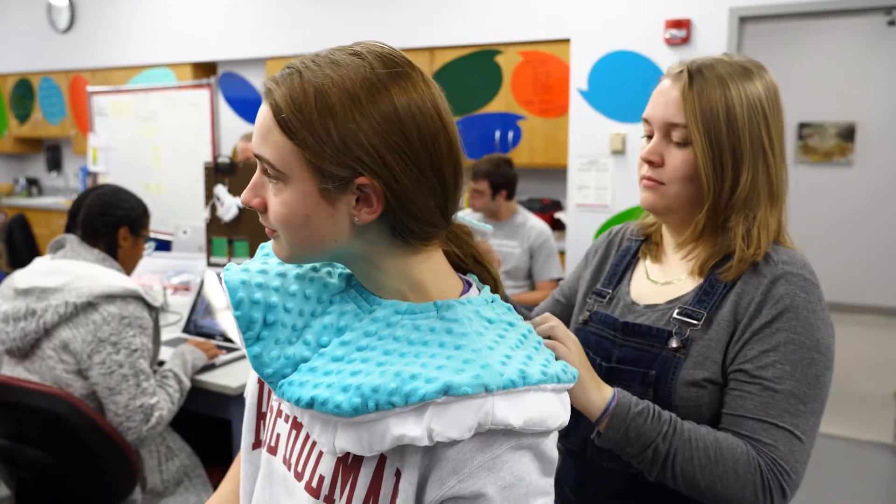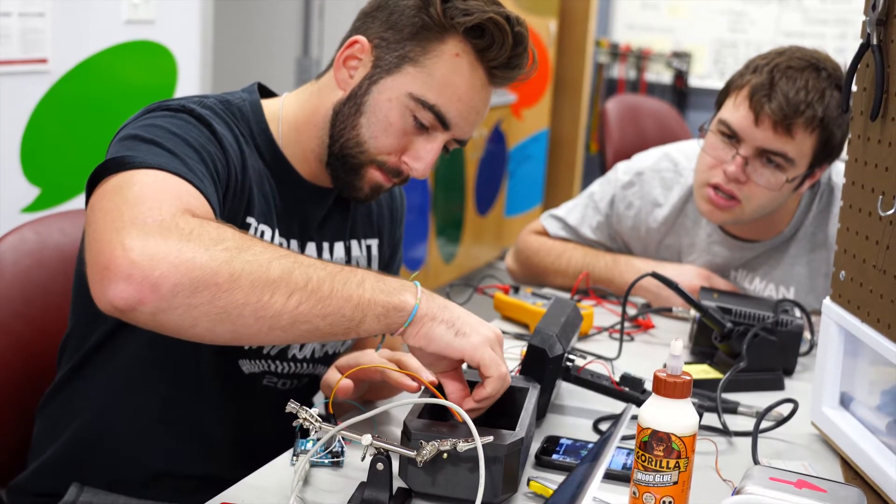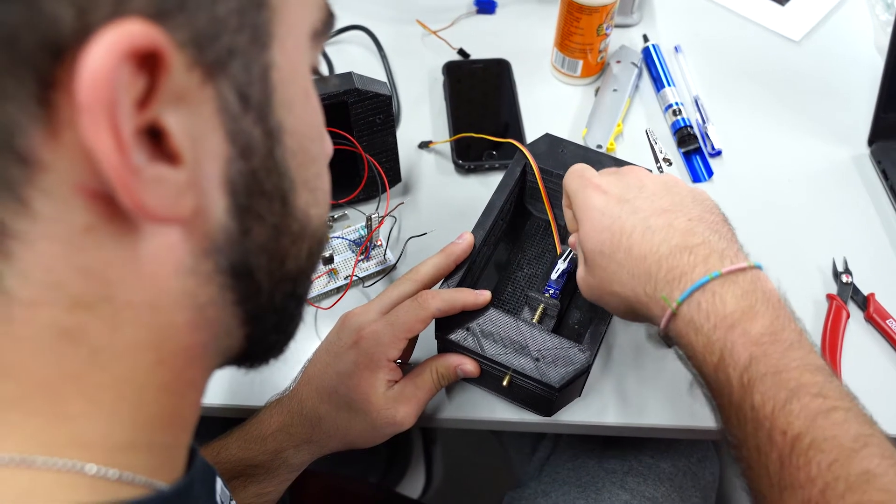These hands-on skills also enable our students to improve their designs because they understand how products are manufactured. We value learning by doing.